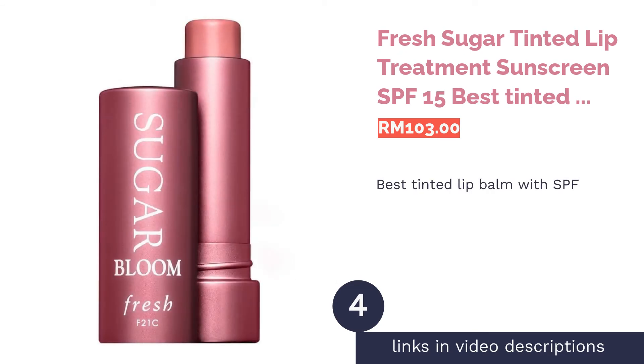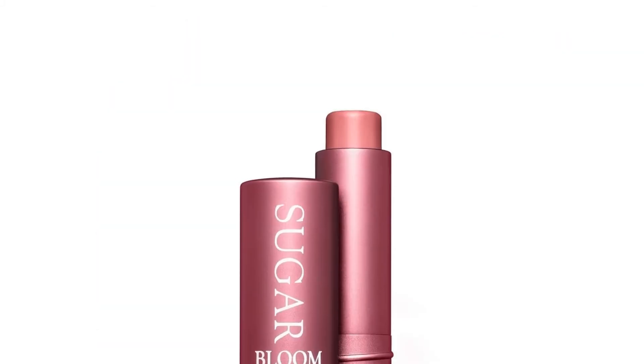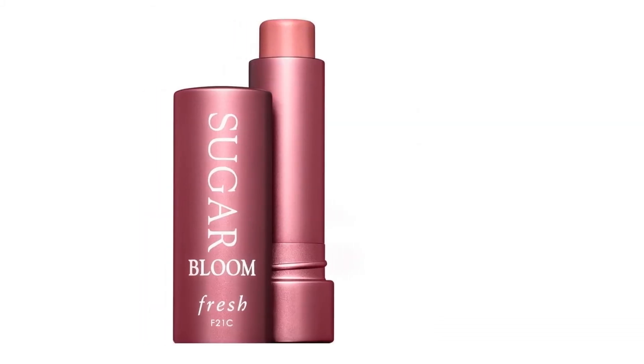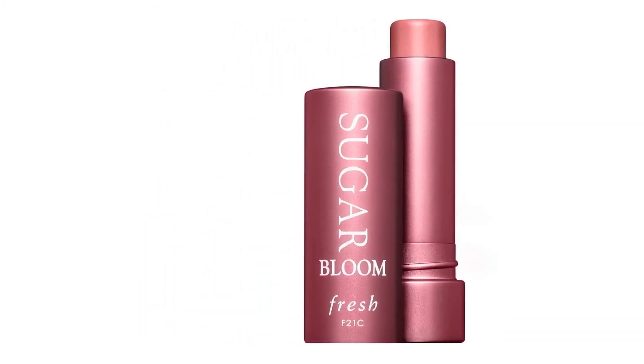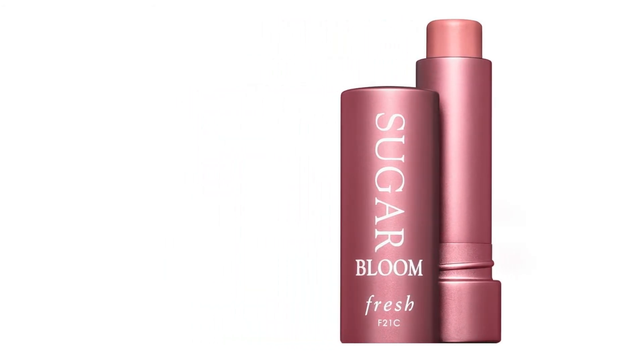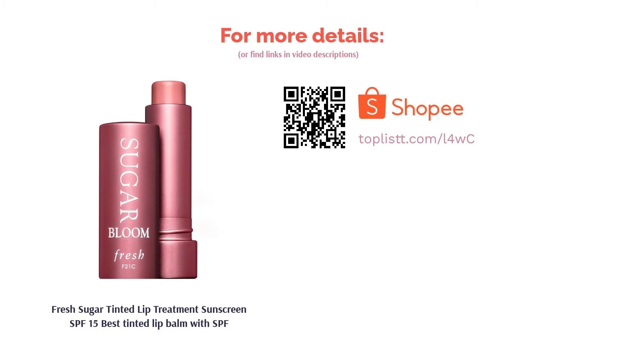The next product is the Fresh Sugar Tinted Lip Treatment Sunscreen SPF 15 — best tinted lip balm with SPF. Well known for its moisturizing payoff, this bestselling lip balm from Fresh uses a blend of botanical oils to help you maintain soft, healthy, and well-protected lips. The colors are sheer but can be layered for a more vibrant look, and its more muted tint is also suitable for those who want to avoid an overly glossy effect.